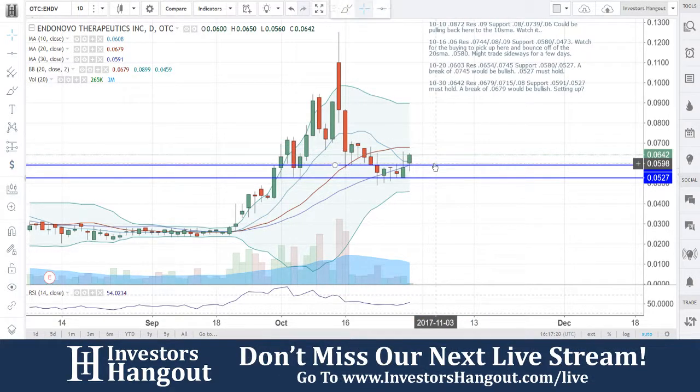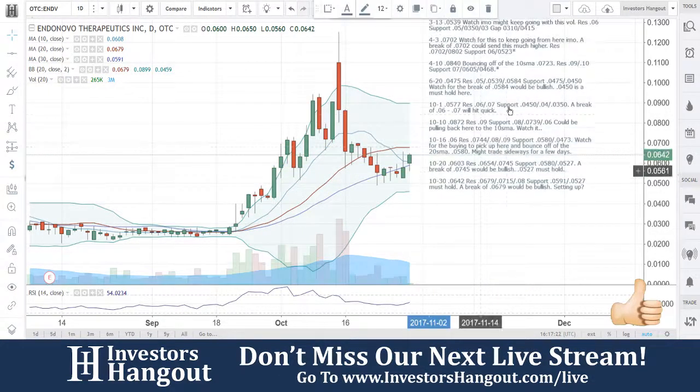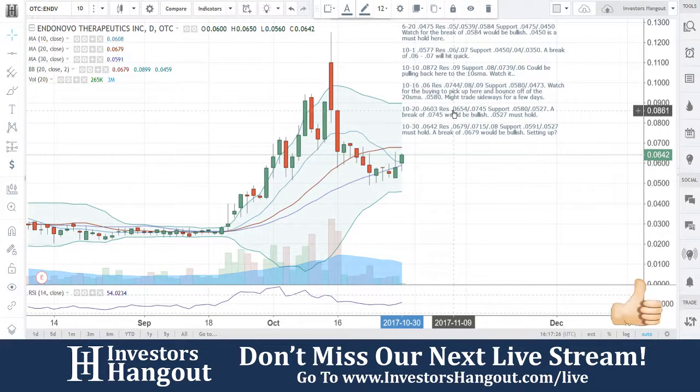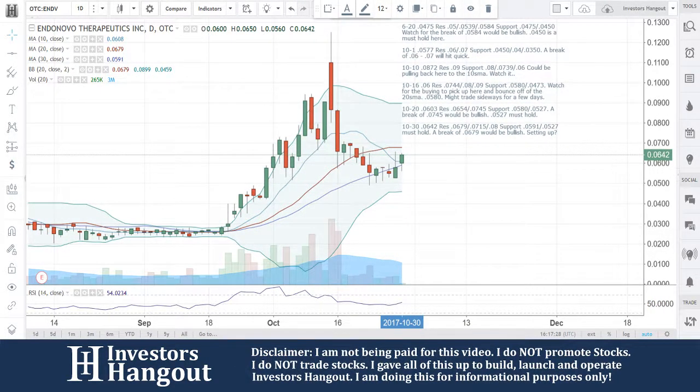We're going to be watching this one moving forward. If this is your first time watching, make sure you hit that like and subscribe — we'd appreciate it. You can join us live for our next live show at investorshangout.com/live. Let us know about the hot stocks you're following and we'll add them to our list and take a look at them in live time.